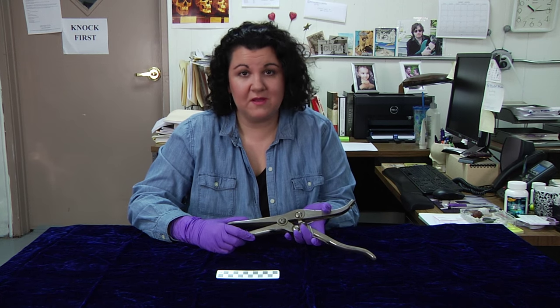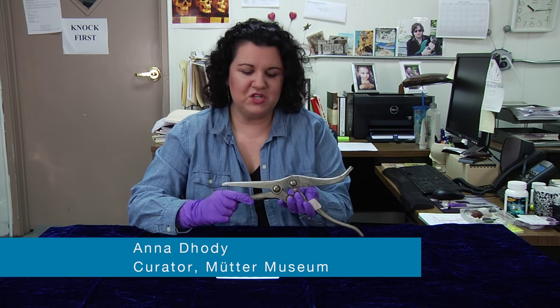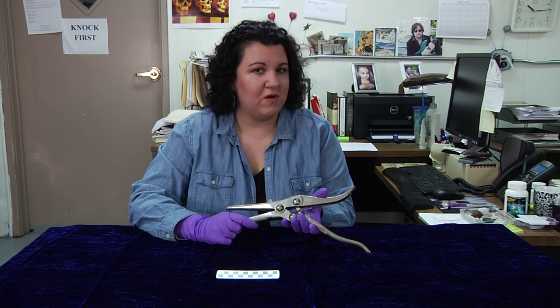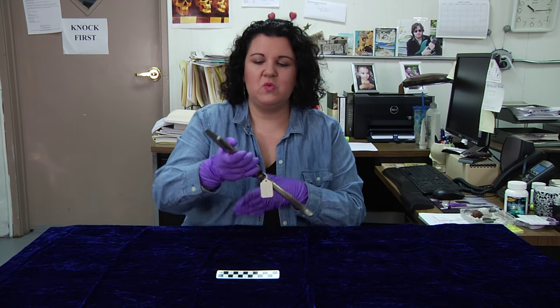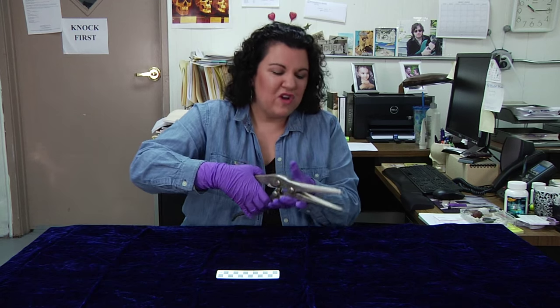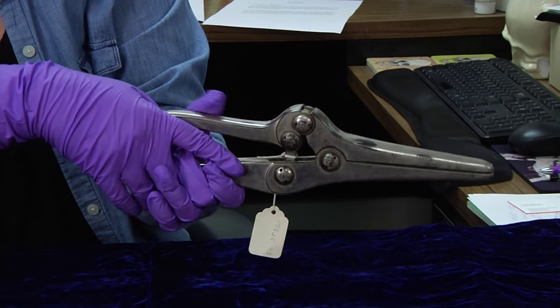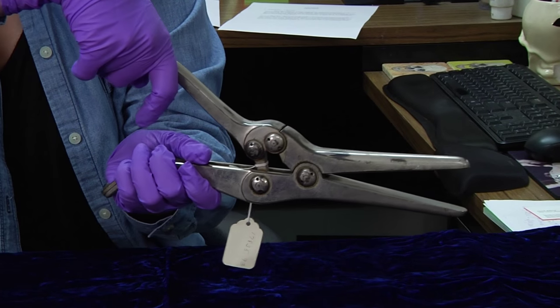Hi and welcome back to another episode of Guess What's on the Curator's Desk. Last week I showed you this instrument and today I'm going to tell you what it is. It's called an angiotribe and what it was designed to do was to deliver a crushing force to tissue containing a vessel to control hemorrhage, to control excessive bleeding.